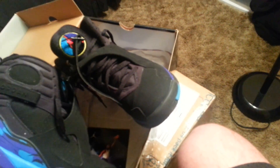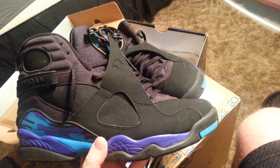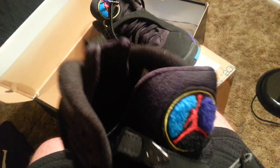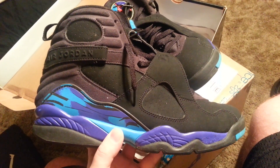Let's check out the tag — I can't get it to focus, but the production date is from 2007. So these are pretty old, got a good 7–8 years on them. I think this is probably a lot of people's favorite 8 — these and the Chrome 8s.